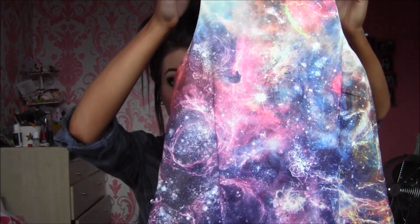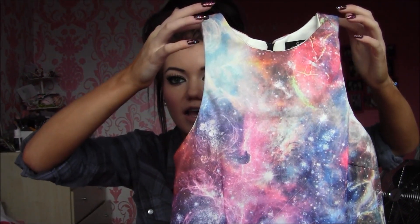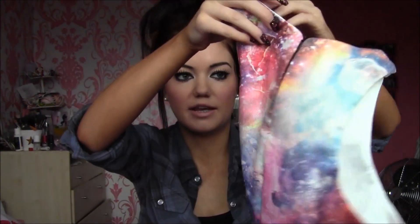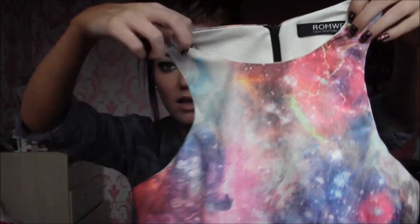The last thing from Romwe is this top, which actually looks tiny. I think this is one size. It's not cropped but it's not long — just a normal size top. The back has a zip all the way down it, and it's a galaxy print. They've got so many galaxy print things on their website, so if you like them go check them out — I'll leave their link in the description bar for you.